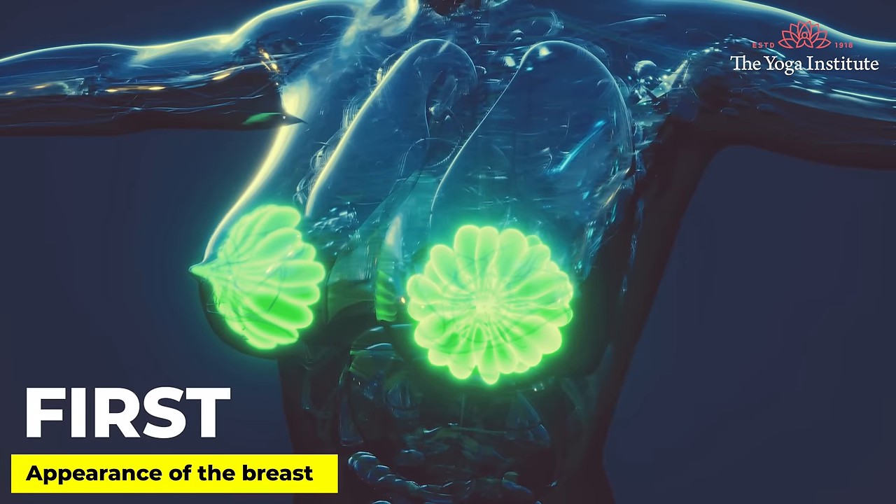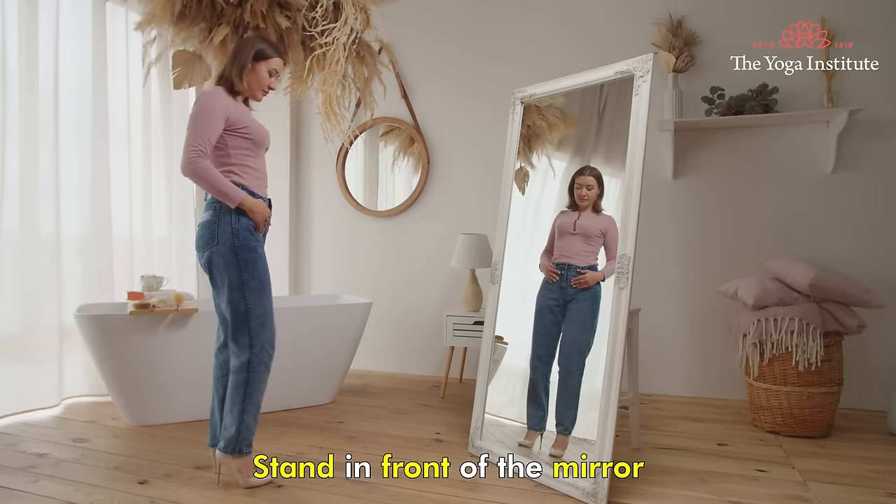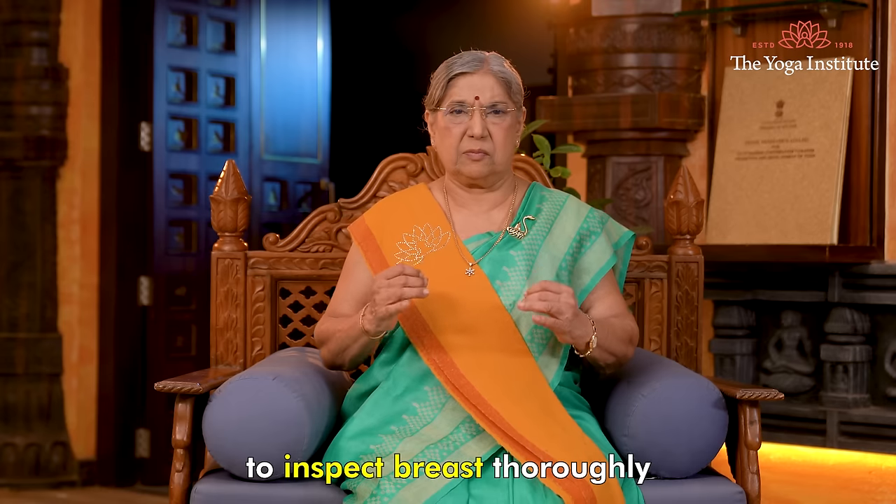First, appearance of the breast. There is a visible change if you have breast cancer. Stand in front of the mirror to inspect the breast thoroughly.